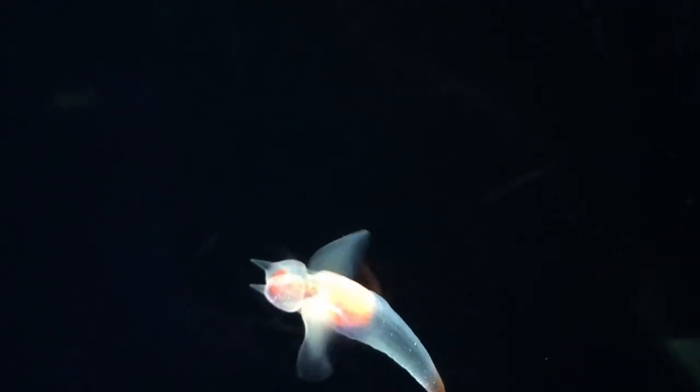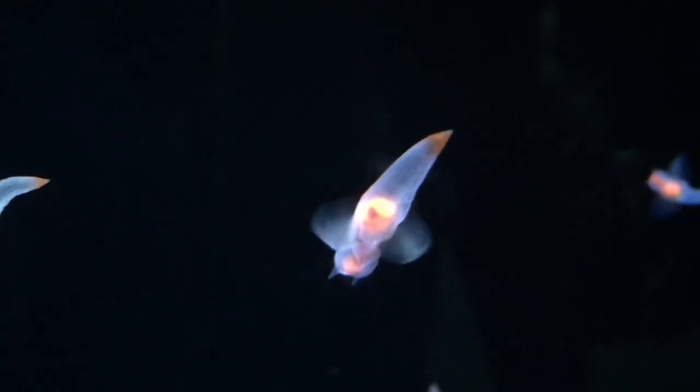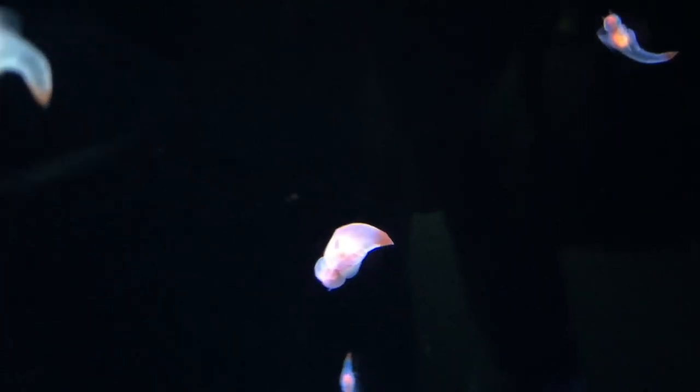Habitat: bipolar and subpolar epipelagic, shallow dwelling, active swimmer. While hunting for its shelled pteropod prey, primarily Limacina helicina.